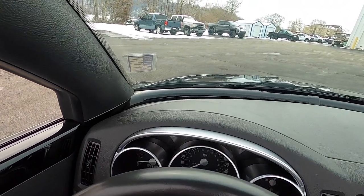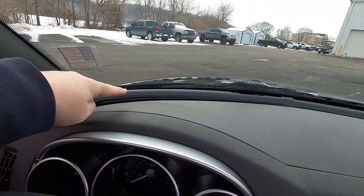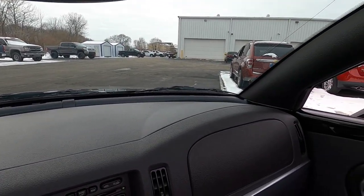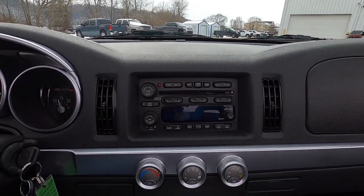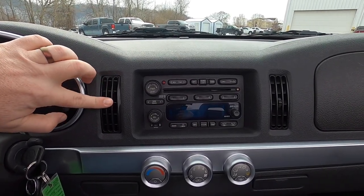Moving across the top of the dash, there's more hard plastic but with a really nice wraparound body color trim that goes the entire width and meets into the doors — a nice touch. Moving down the center console, there are small but effective heating and ventilation vents.